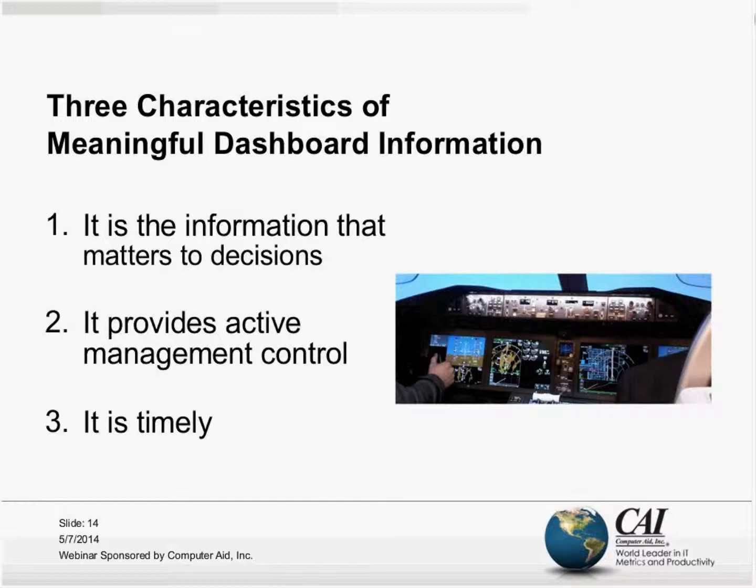The emphasis is about making a decision well-informed by dashboard information that provides active management control — what are we going to do differently? What are we going to do next? How are we going to behave differently on Monday morning? It needs to be timely so that the effect of our actions produces a favorable result, whether we avert a risk or terminate a problem expeditiously.